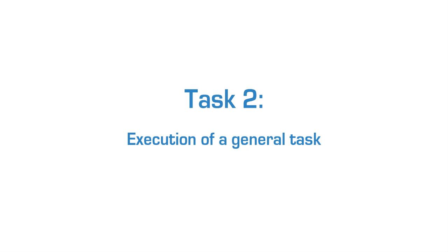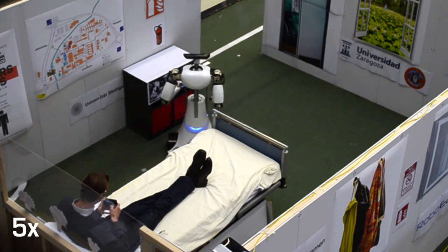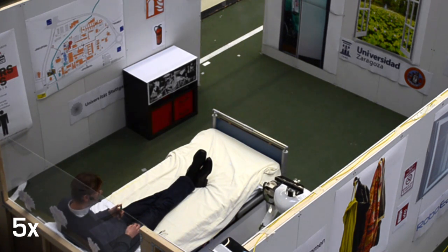In the second task, the patient in room number one presses the nurse button and RoboEarth deploys Amigo to see the patient, who asks the robot: "Please bring me some juice." Amigo uses RoboEarth to parse the meaning of the command, download a generic task description, and create a tailored, detailed task execution plan.